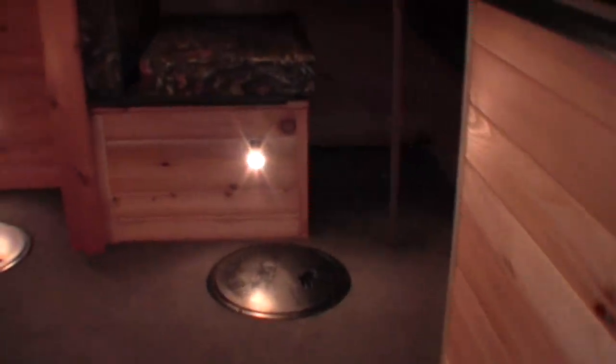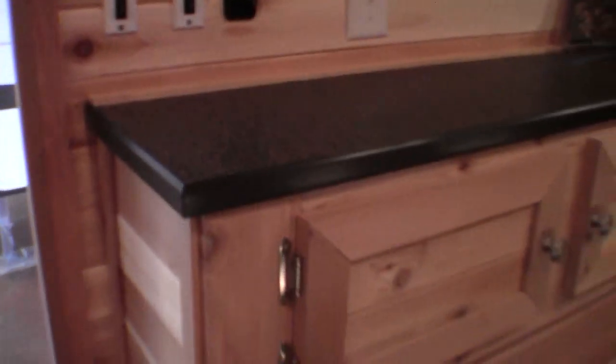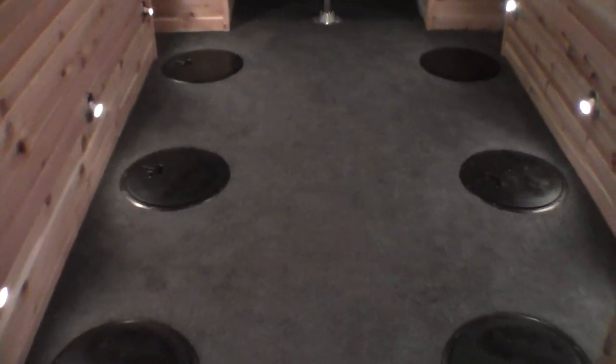I'll walk right inside the door. Right by the door, get your light switches and your power awning buttons. Just push a button and that awning goes out. Plenty of storage over those wheel wells. Lights on all the holes. And as you can see, six holes between the wheel wells.